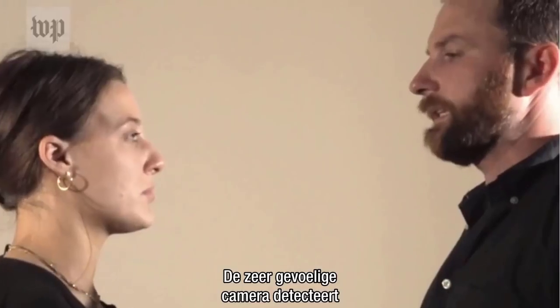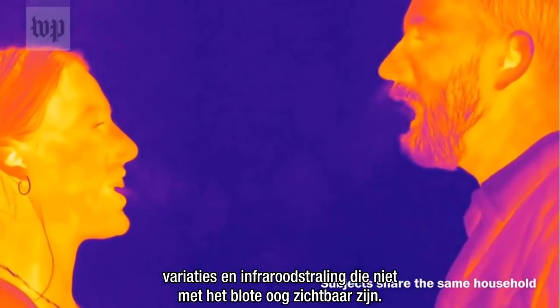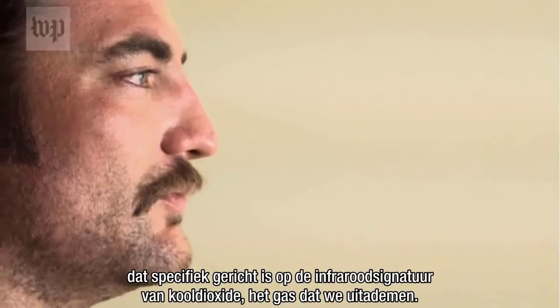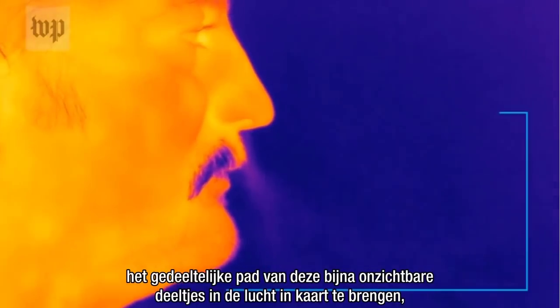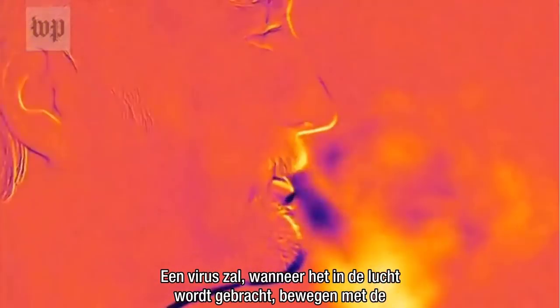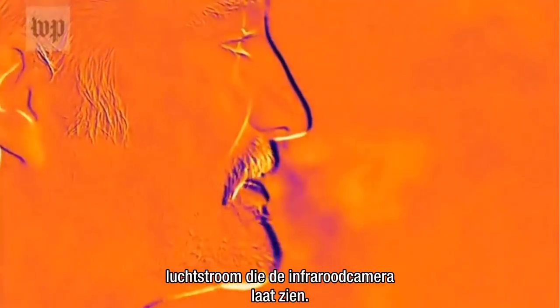The highly sensitive camera detects variations in infrared radiation that are not visible to the naked eye. The camera was fitted with a filter that specifically targets the infrared signature of carbon dioxide, the gas we exhale. The carbon dioxide is then used to map the partial path of these nearly invisible airborne particles, including droplets that travel within our exhaled breath in real time. A highly sensitive digital filter is applied here to emphasize air flows. A virus, when airborne, will move with the airflow shown by the infrared camera.